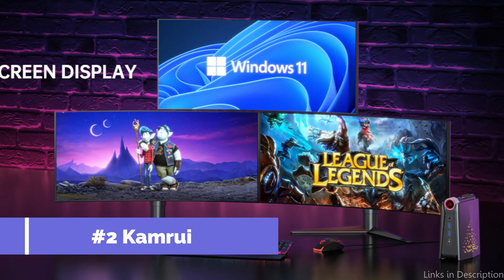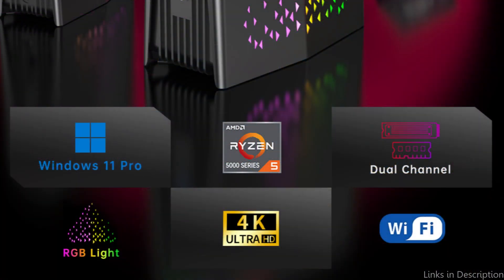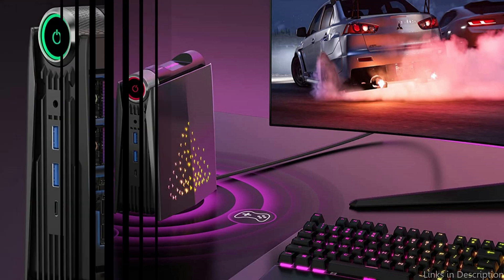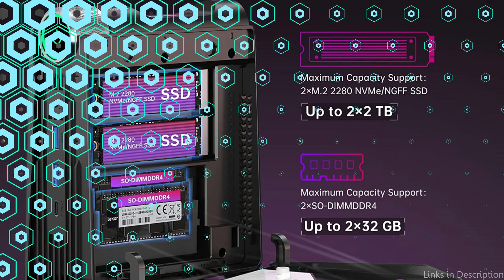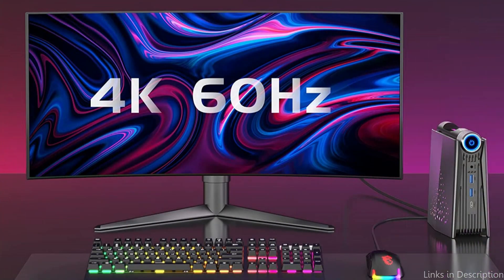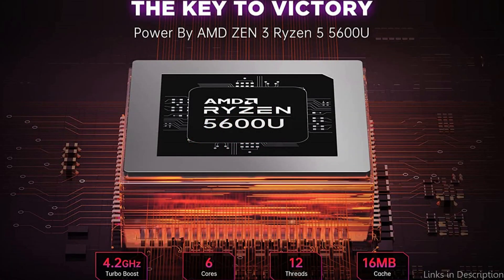On number 2, we have the CamRui AMR5 Mini PC. Another excellent option for people searching for a compact yet powerful machine to edit videos is the CamRui Mini PC. It has an AMD Ryzen 5 5600U processor, which has a 2.3GHz base clock speed and a 4.2GHz maximum turbo boost. With a 512GB SSD and 16GB of RAM, this small PC provides plenty of storage for your video files and software. The dual gigabit Ethernet ports on the CamRui are one of its notable features, since they allow faster data transfer rates and more fluid video editing.